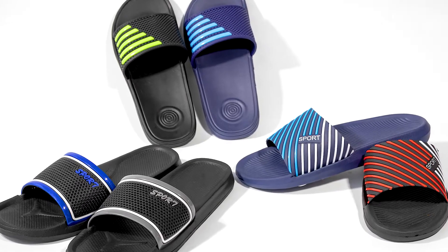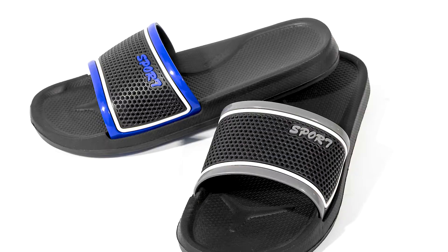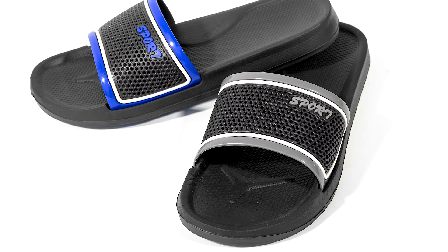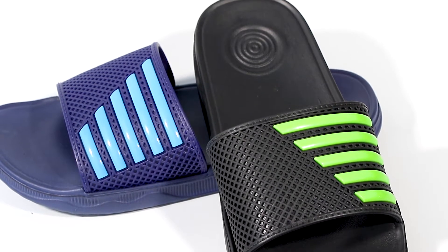Fuzhou Zing Brilliance Import & Export Company Limited is a manufacturing and trading company for various kinds of footwear, such as EVA clogs, flip-flops, fashion shoes, slippers, aqua shoes, and slide sandals.